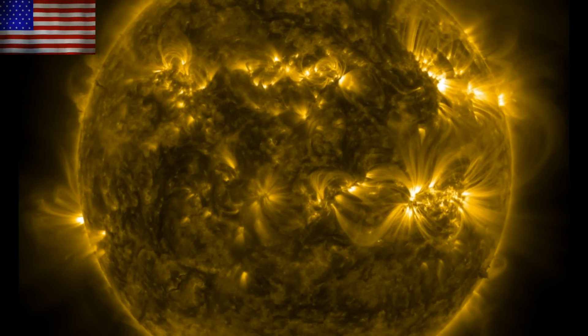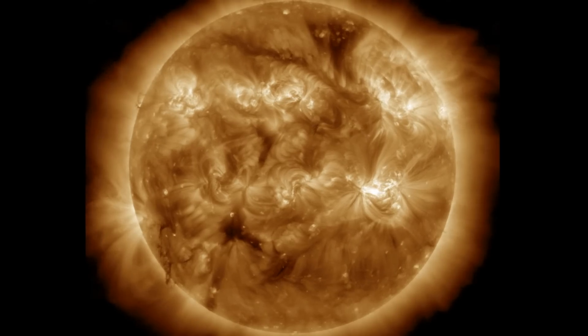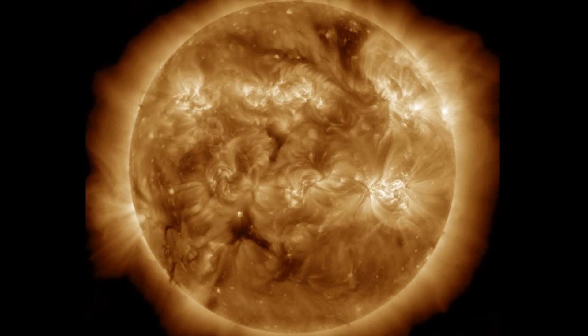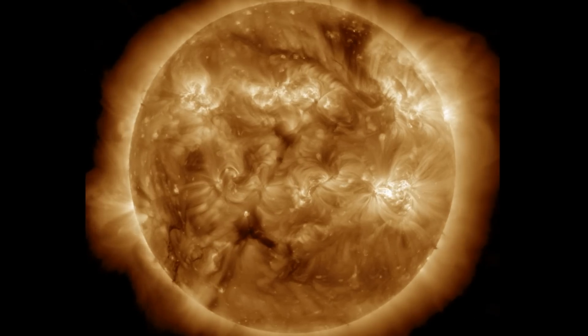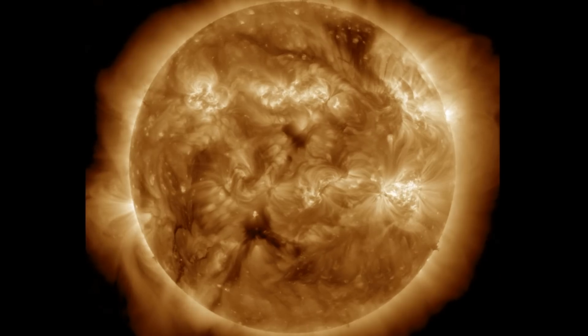Two filament snaps on the left, a couple of impulsive low-level M-class solar flares on the right. The big active region is departing while the space weather risk shifts to the coronal holes and plasma filaments here in the second part of the week.